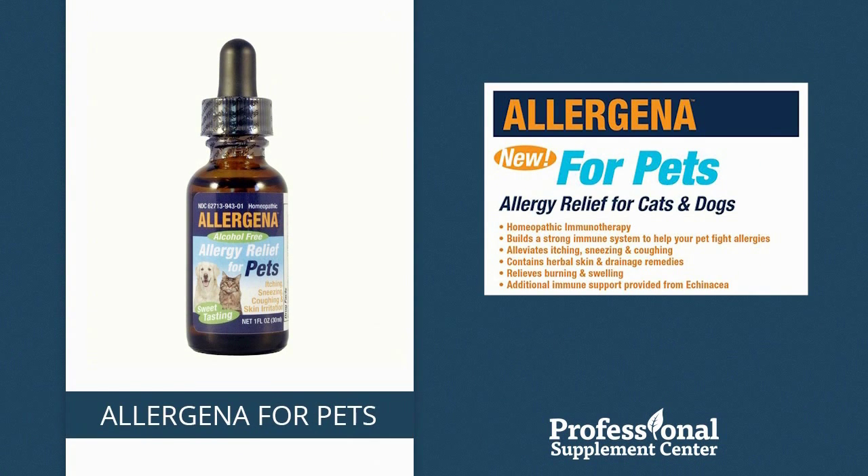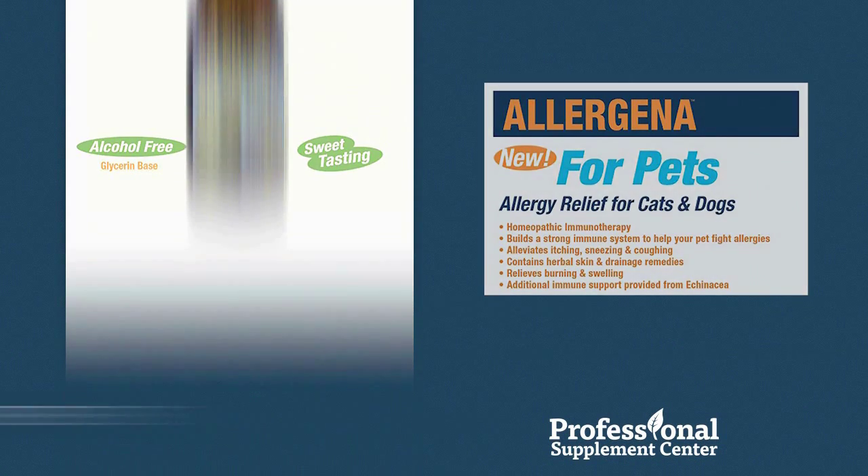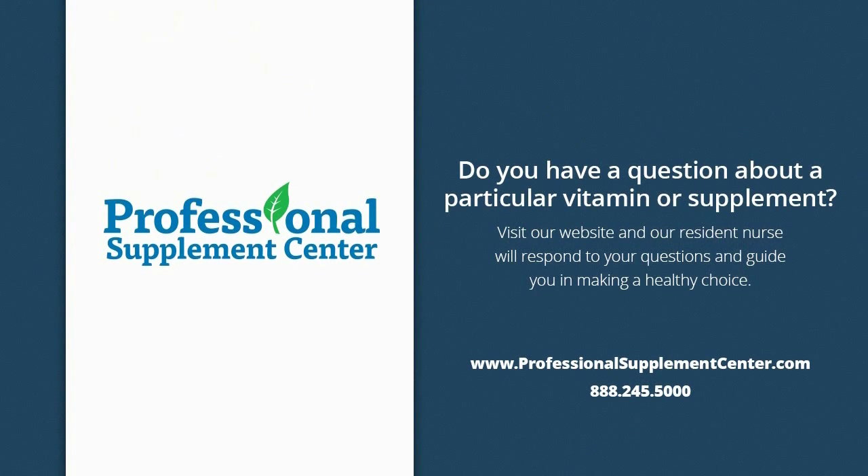Allergena for Pets. This homeopathic formula is designed to help pets build a strong immune system, to help reduce negative reactions to allergens, and to relieve uncomfortable allergy symptoms such as itchy eyes and ears, scratching, coughing, sneezing, and swelling.